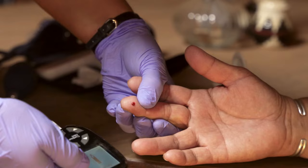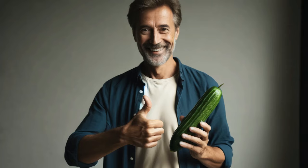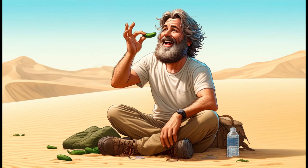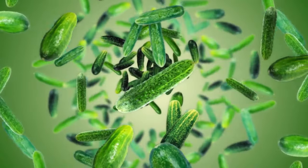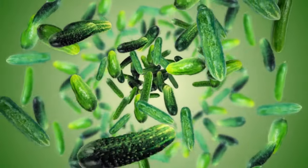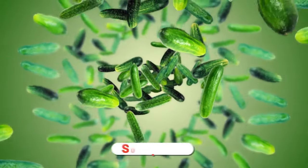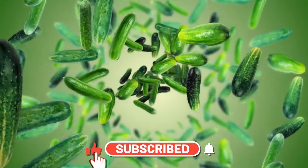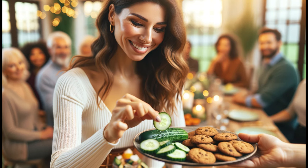And there we have it, friends — a refreshing deep dive into the incredible benefits of cucumbers, especially for those managing diabetes. From their ability to keep your blood sugar levels in a gentle embrace with their low glycemic index, to acting as nature's hydration boost, cucumbers truly are a superhero in the world of health snacks. We've also uncovered how their soluble fiber plays a crucial role in regulating blood sugar and managing weight. If this has been enlightening, please hit that like button and subscribe to our channel for more health and wellness content.